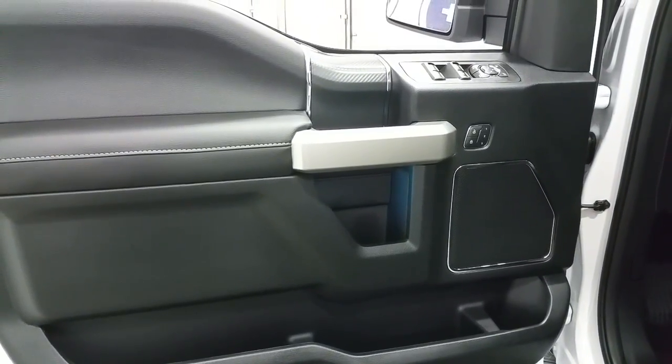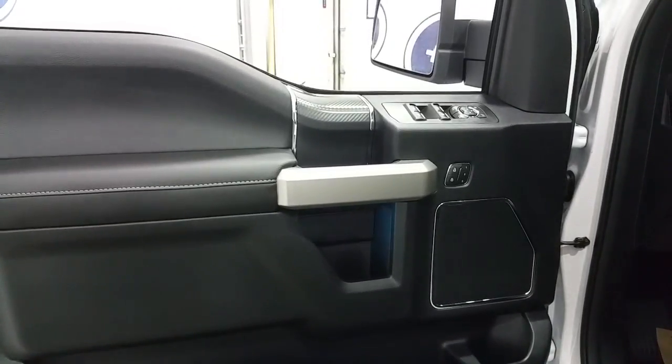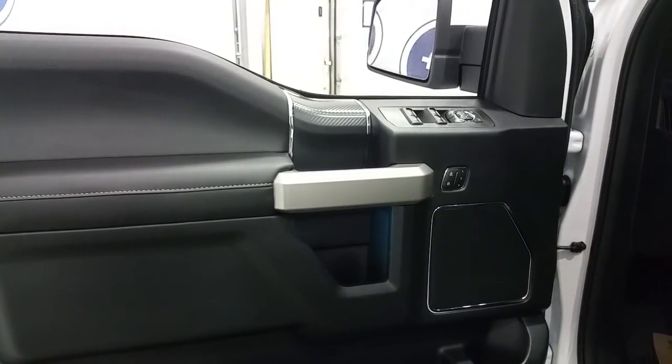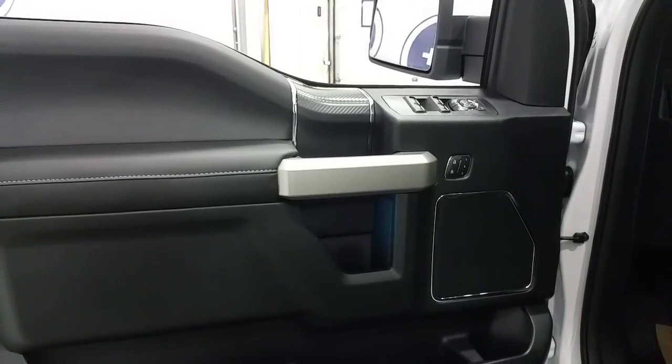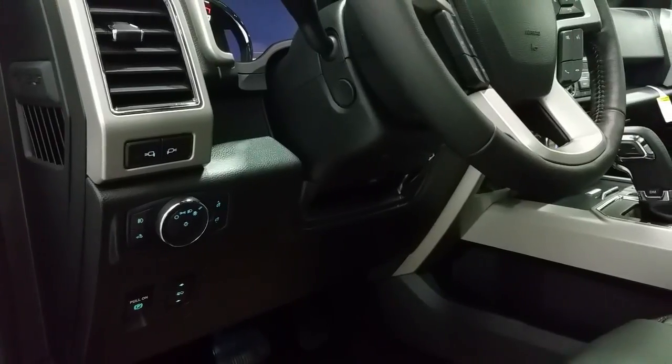The Lariat Sport offers a black interior with carbon fibre accent. Standard options include power heated side mirrors with power fold option, power windows, power locks and memory seating, door speaker and door storage. Automatic lighting controls and a set of power adjustable brake pedals.